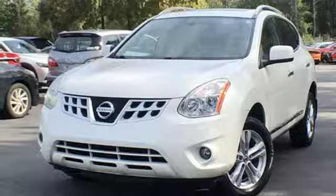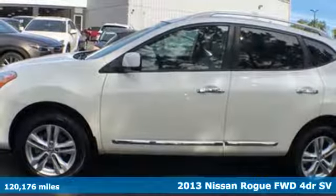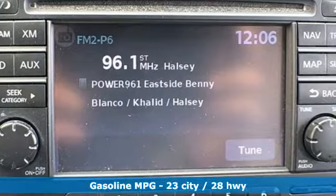Here's a 2013 Nissan Rogue. Nissan excites the senses so you can enjoy the journey. You'll look forward to every drive with features like these.